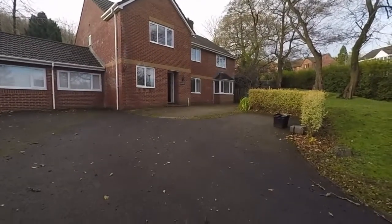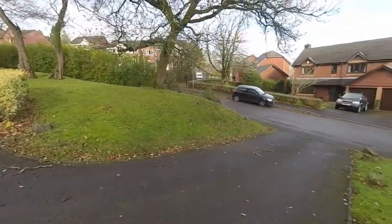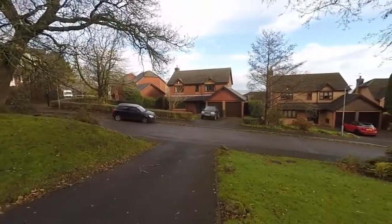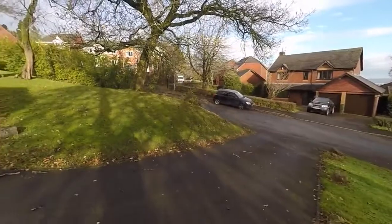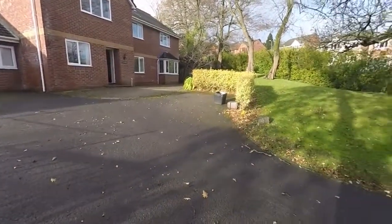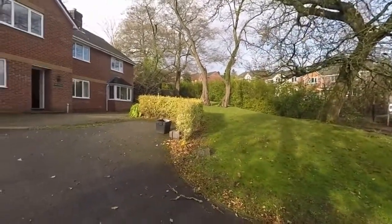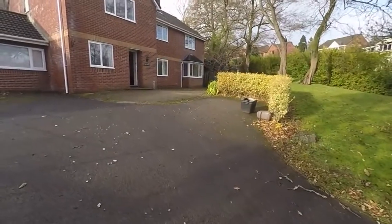Starting the tour outside the front of the property here. As you can see it's just set off the road, located in a quiet cul-de-sac street with a large driveway leading up to the entrance and there is ample off-road parking. The garden area stretches around the front and side of the property as well with a selection of mature trees.